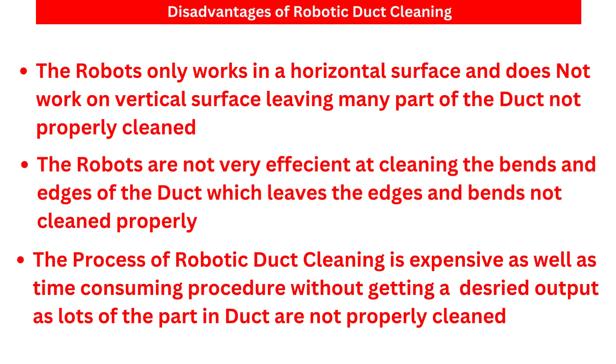The robot only works on horizontal surfaces and does not work on vertical surfaces, leaving many parts of the duct not cleaned properly. The robots are also not efficient at cleaning bends, leaving edges and bends not properly cleaned. The process of robotic duct cleaning is a very expensive and time-consuming procedure without achieving a desired output, as the duct is not cleaned properly.